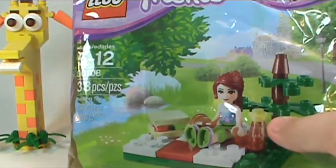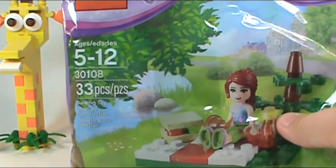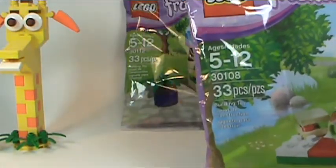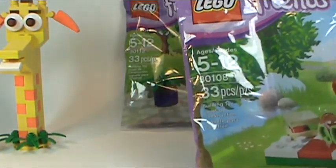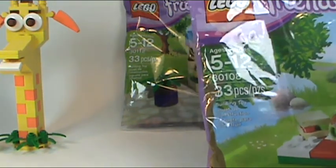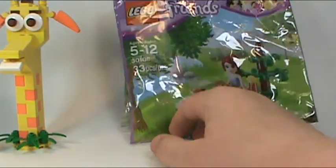This one is Picnic 30108. These are both Friends sets. I go there quite often but I never thought once to look in the Friends section for poly bags every time I go. Today I thought I might find more, and sure enough they had some.